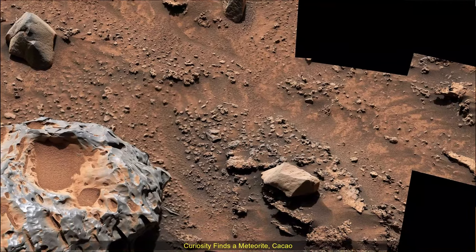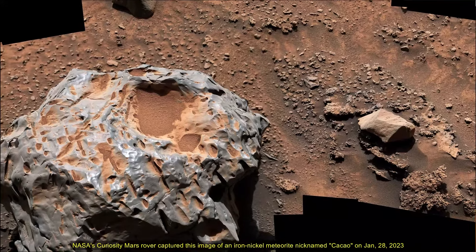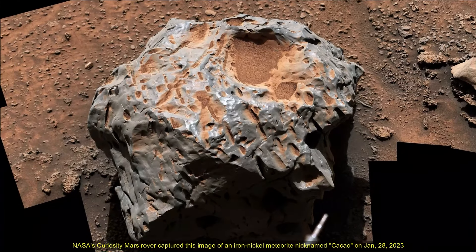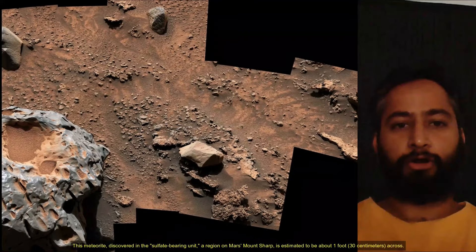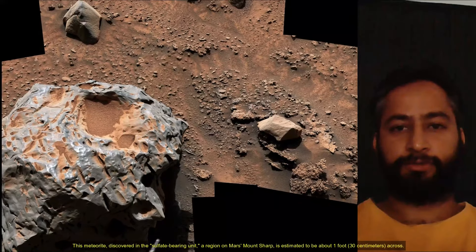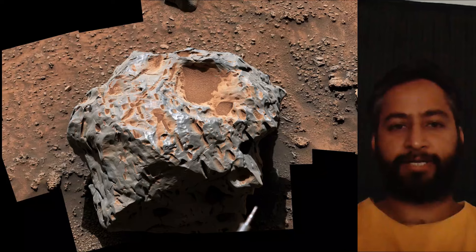Hello friends. NASA's Curiosity Mars rover captured this image of an iron-nickel meteorite nicknamed Kakao on 28th January 2023, the 3,725th sol of the Curiosity rover mission on Mars. This meteorite, discovered in the sulfate-bearing unit, a region on Mars's Mount Sharp, is estimated to be about one foot across. It is one of several meteorites Curiosity has seen while exploring Mars.